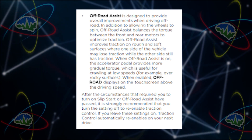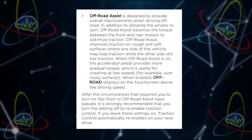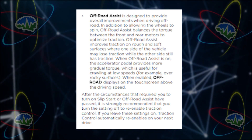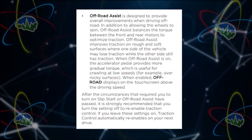We did find something called off-road assist in the Model Y. Off-road assist is designed to provide overall improvements when driving off-road. In addition to allowing the wheels to spin, it balances torque between the front and rear motors, optimizing traction. It improves traction on rough and soft surfaces where one side of the vehicle may lose traction while the other still has traction. When off-road assist is on, the accelerator pedal provides much more gradual torque, useful for crawling at low speeds over rocky surfaces. This is something we haven't seen on any other Tesla.